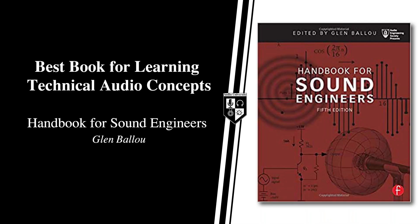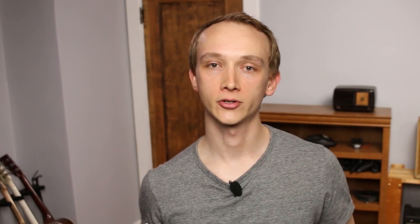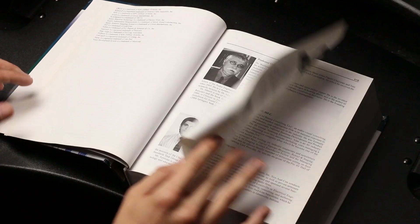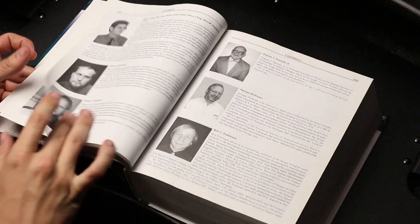The best book for learning more technical audio concepts is The Handbook for Sound Engineers by Glenn Ballou. This is a tremendous resource for anyone seeking a more technical understanding of audio concepts. I commonly refer to this book when creating content for Audio University that requires more thorough research. It will improve your understanding of complex concepts such as acoustical engineering and electrical engineering in audio production. It's a wealth of information gathered from over 30 industry-leading engineers. If you want to venture into the deeper principles of audio production, this book is perfect for you.